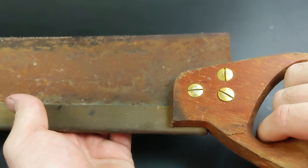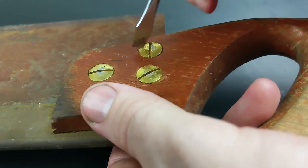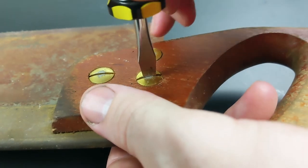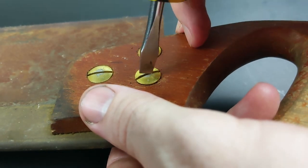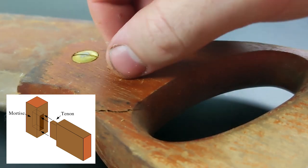This my friends is a tenon saw, or a back saw to some people. It is used for joinery work and as the name suggests it is a key tool in creating nice straight tenons. If you don't recall, a tenon is a square wooden part of a joint that is made to fit into a matching square hole called a mortise.